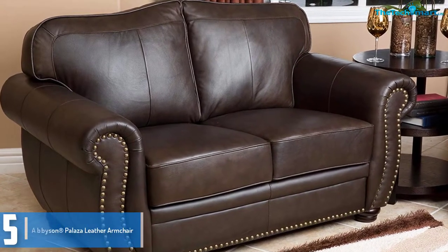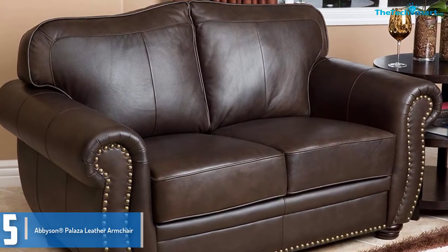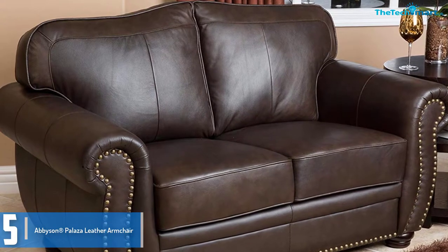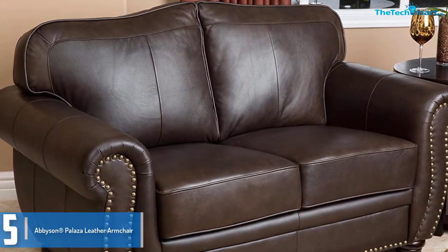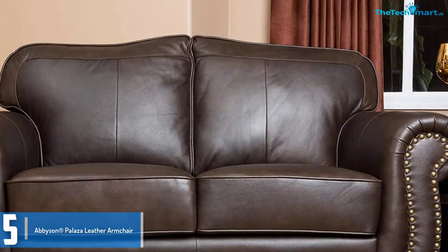Starting at number 5, we have the Abison Palazir leather armchair. Abison Palazir is a premium leather based armchair, this is made with the use of high quality, gentle leather for lasting durability.